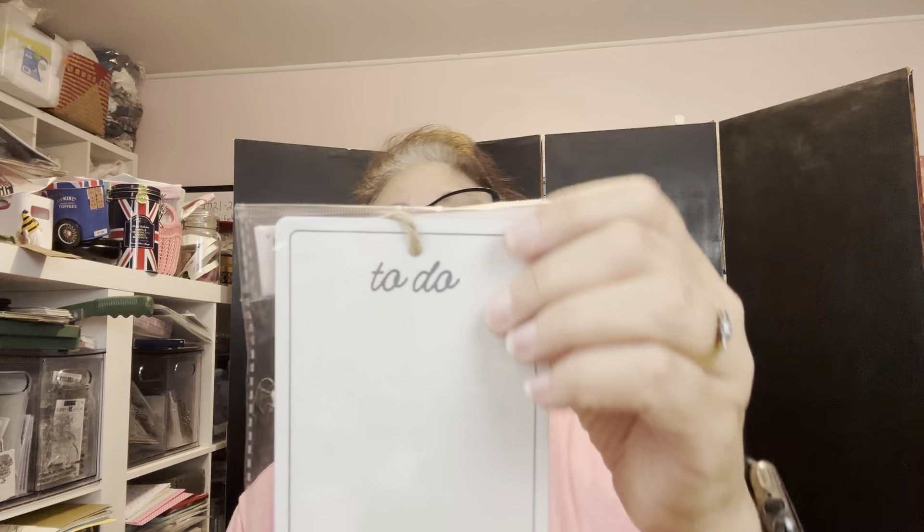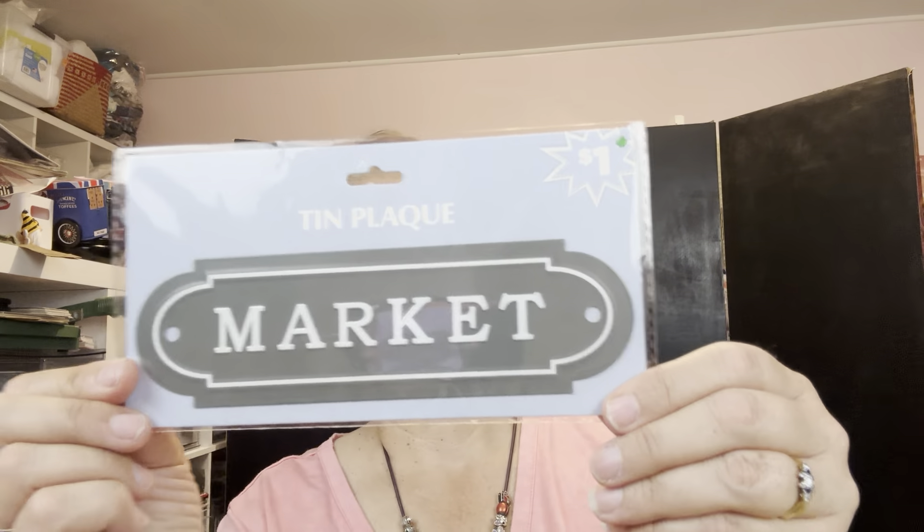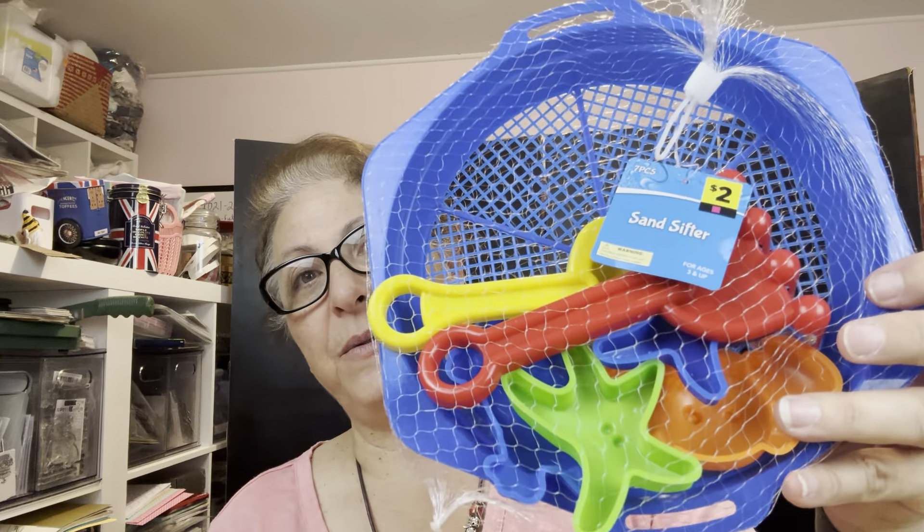I thought this one was really fun — it's a write-on board. You've got your little to-do board, it's just metal, so you can hang it. Probably what I would do is put some magnets on the back of it so I can put it up somewhere. I got two of those. The market one — we have a nice big pantry and I'm going to put it on the door of the pantry. Some of my siblings have grandchildren, and I thought this would be a nice thing to include — a little something for them to pull out for their grandkids.